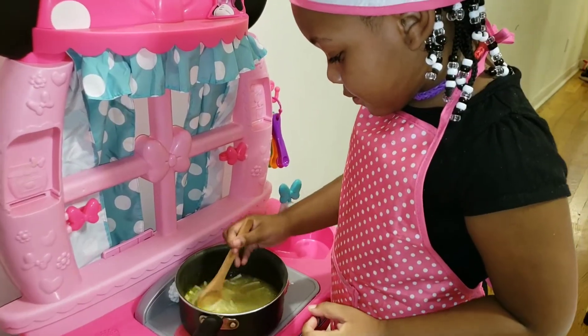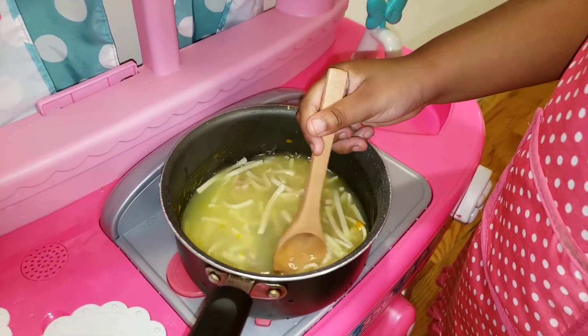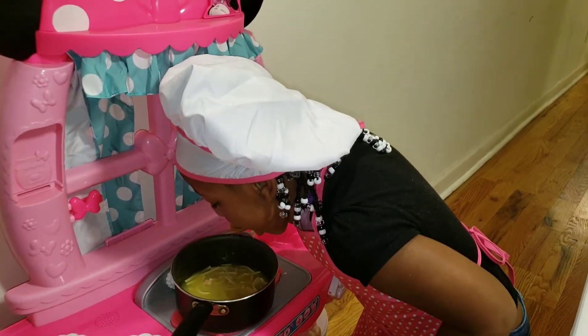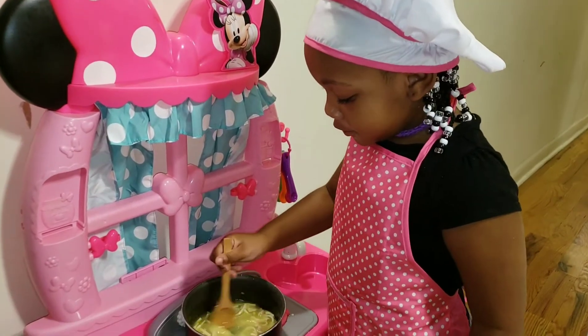Wow, you turned it into soup? Chicken noodle soup, Dustin. You made chicken noodle soup? Is it good? Yeah.